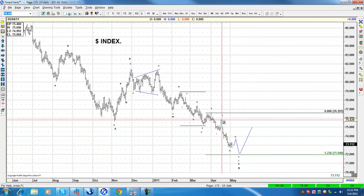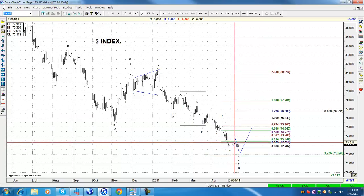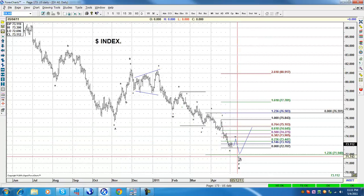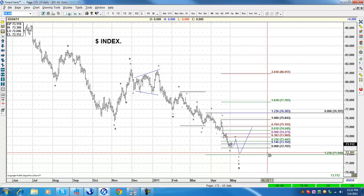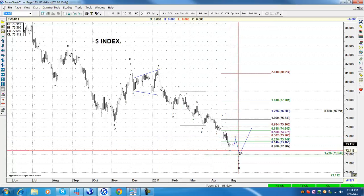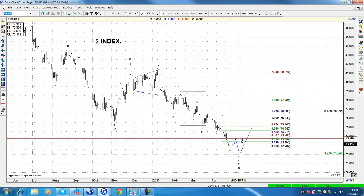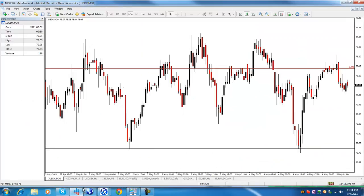So this is the dollar — we believe it's going to bounce if the correction is not over. It should test around 73.44 minimum before another round of selling within the US dollar. As an extension, you can go to 73.90, but we still believe it's going to go lower. The correction is in three waves so far, so it looks like it's doing a flat. Looking right here at the dollar, this is the low — it looks like A, B, C.